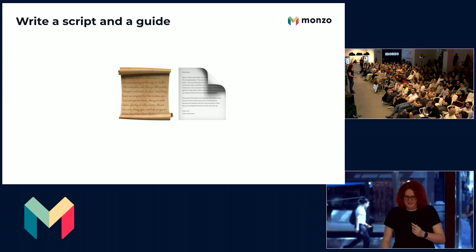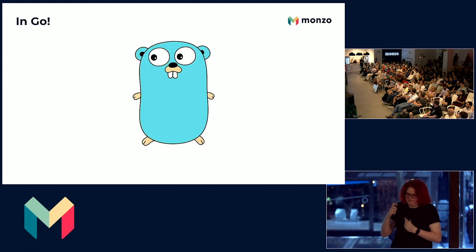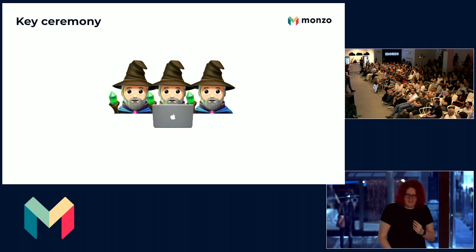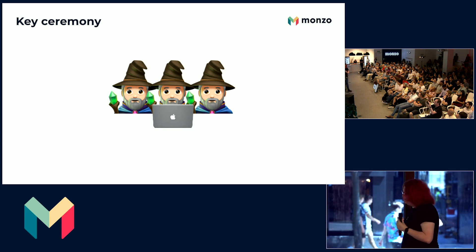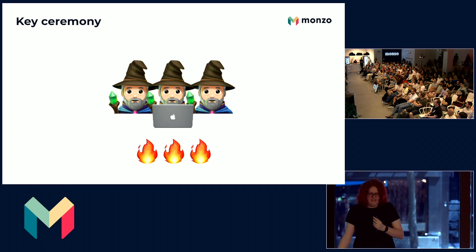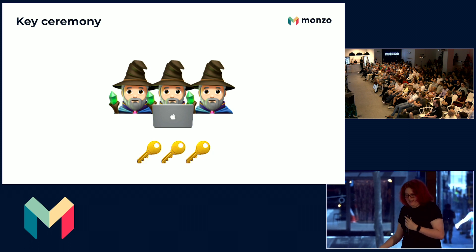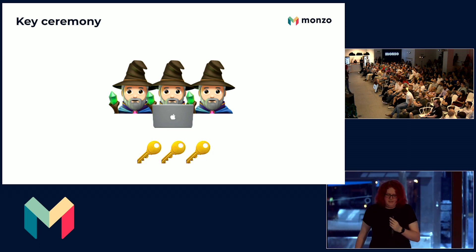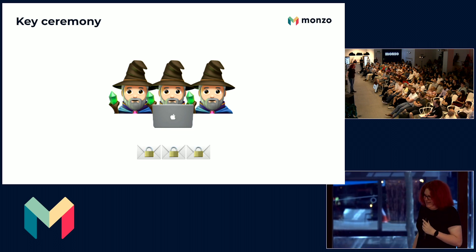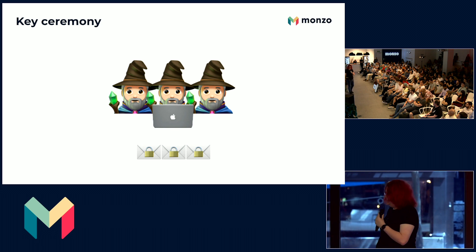My team starts by writing a script and a document describing what needs to be done. We do this in the same language we use to write our backend services, which is Go, and we schedule time to run it when at least three designated security officers are available. On the day of the key ceremony, we lock our key security officers in a room together, and each of them inputs secret components after reviewing all of the code that we've written. They then run the script on a dedicated secure laptop, generating all of the keys that we've asked it to — it's like rolling dice potentially millions of times. The script will then automatically package the keys up securely using the key encryption keys, which we've previously exchanged with card manufacturers and all other parties.